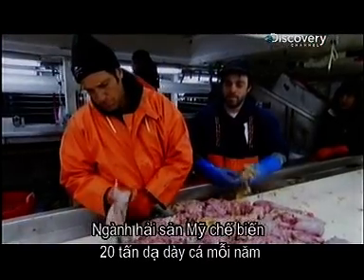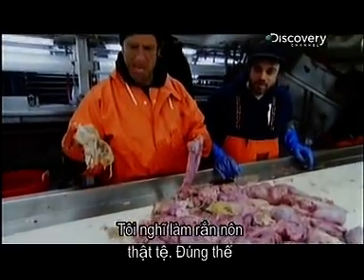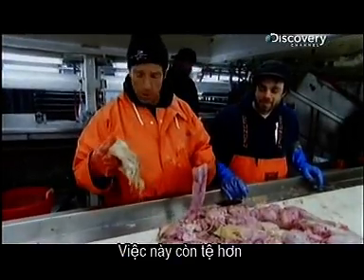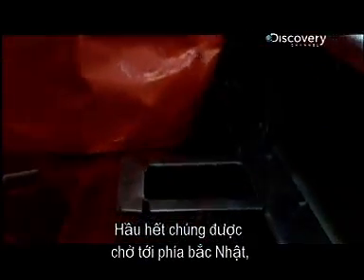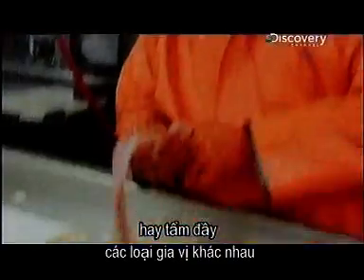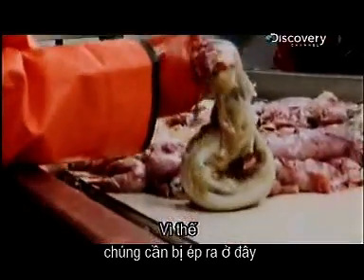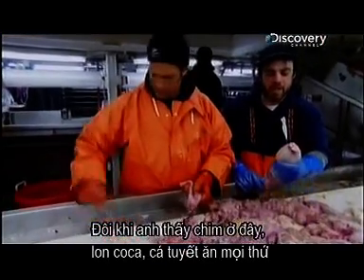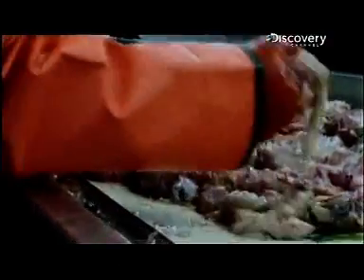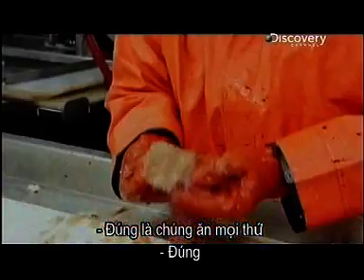I thought making snakes puke was bad — this is worse. Most of the cod stomachs are shipped to northern Japan where they're boiled and made into a soup or stuffed with various ingredients. That's why they need to be squeezed out here. Sometimes you find birds in them, Coke cans — cod eat everything.